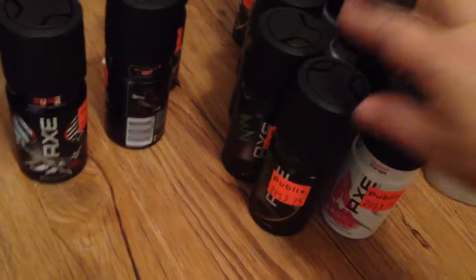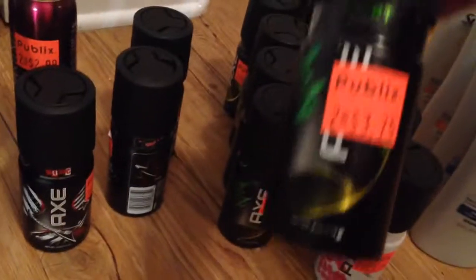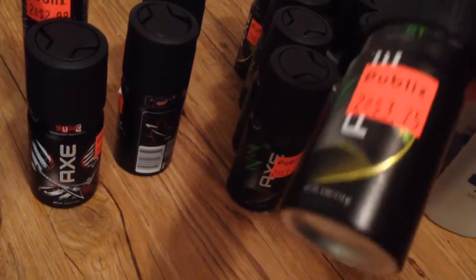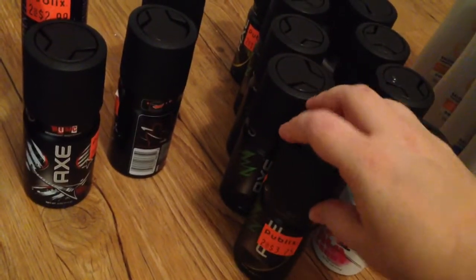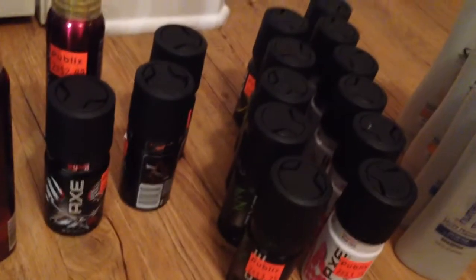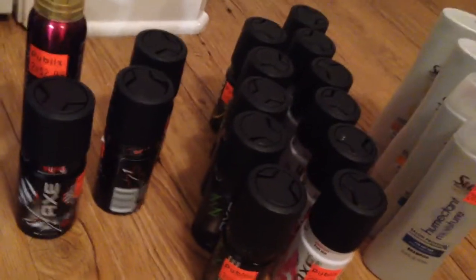Now I did take all of the AXE that they had. These were two for $3.75. I used the $2 off of one, so each pair was a $0.25 money maker. Of course that applied towards tax so it wasn't amazing.